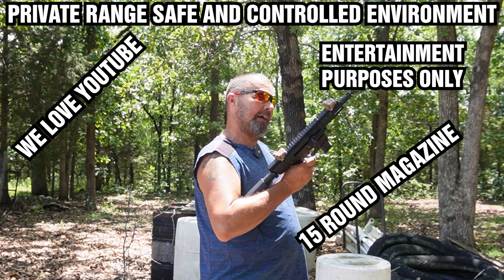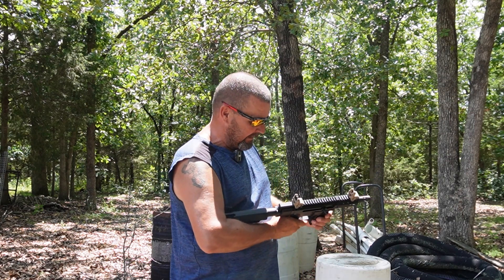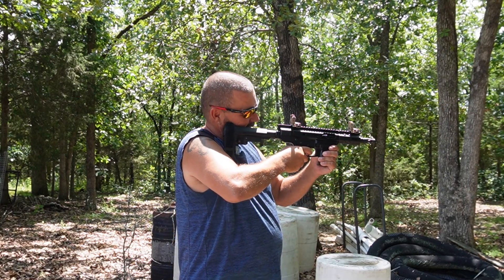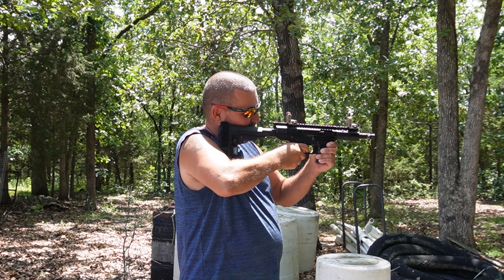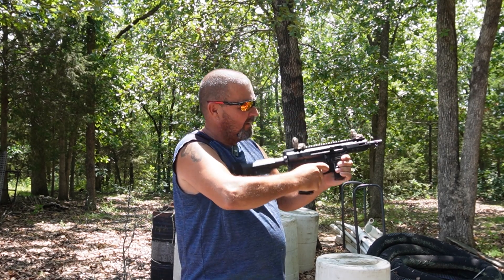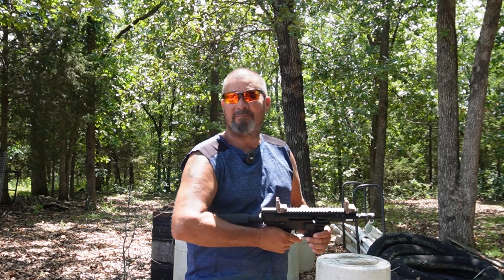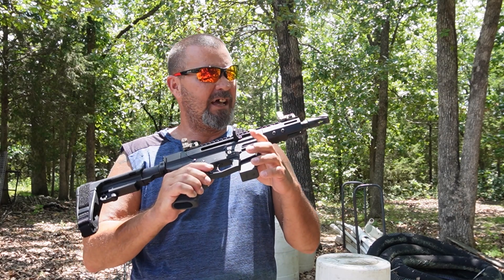Hello, my name is Jerry Bear. I got my Bear Creek Arsenal 9mm here — brand new gun I just got. We'll let you see a couple shots. Shoots pretty darn good. Jerry Bear signing off.